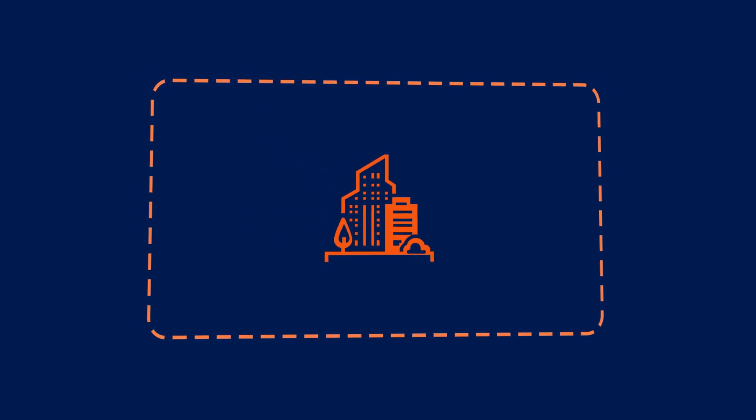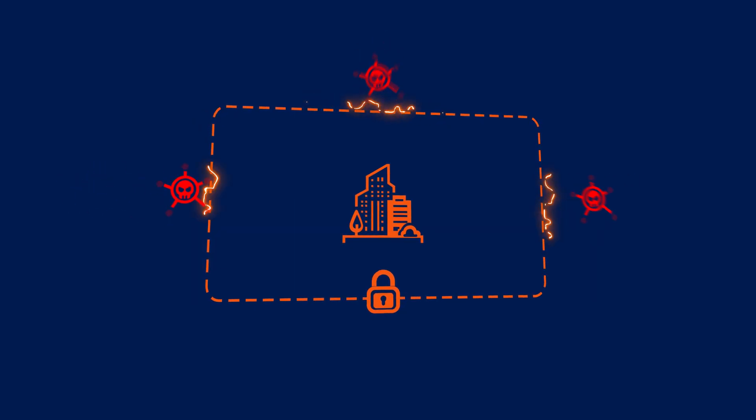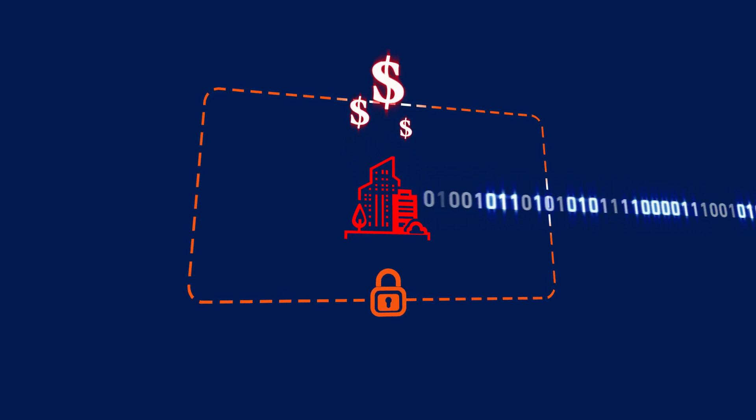Every enterprise in the world is exposed to cyber attacks. The fundamental way to protect your network is to stop attacks at the gate. But it can be hard to trace and stop an attack if your perimeter is breached, which can lead to significant loss of sensitive data and revenue.